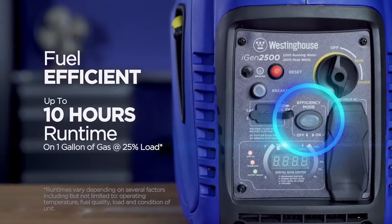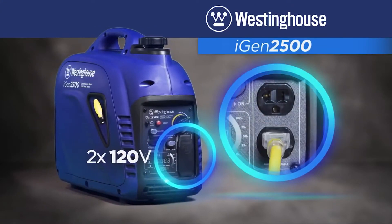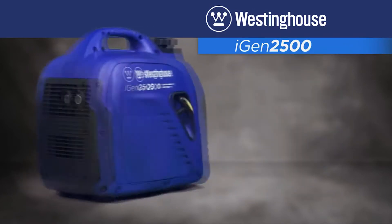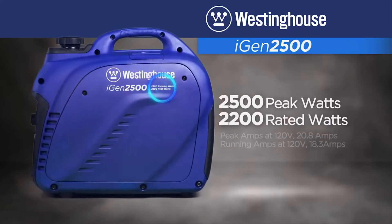Great for lower power uses like recreational activities and powering devices. Have the power you need when you need it with two 120-volt outlets plus two USB ports. Digital inverters create clean and stable power, which is safer for sensitive devices like smartphones, TVs, and computers. With up to 2500 peak watts, you'll have the power you need for larger household appliances and equipment.